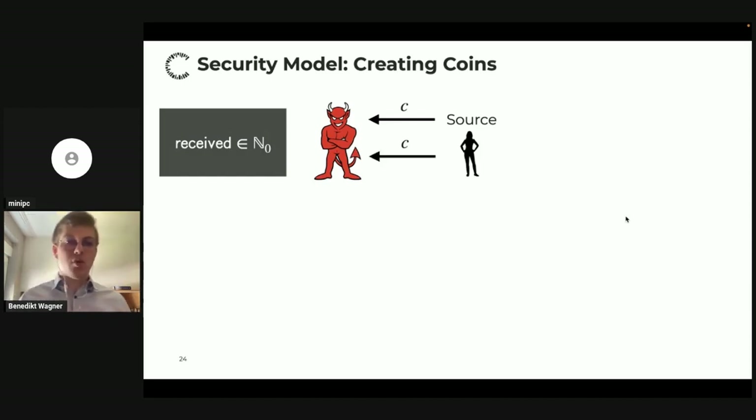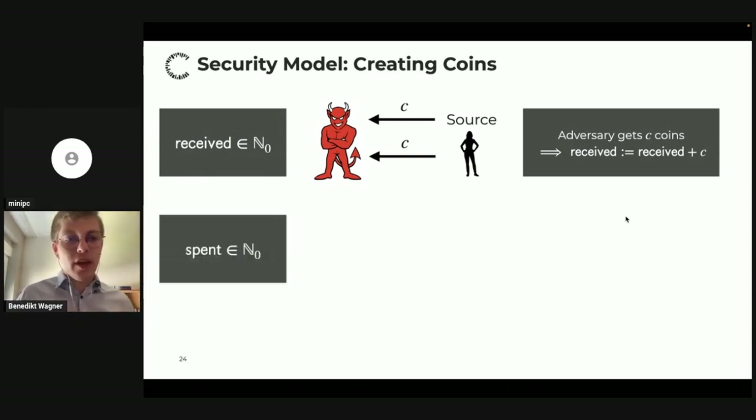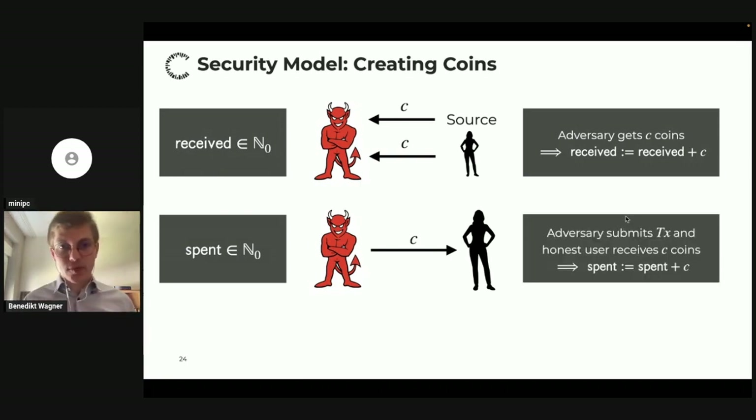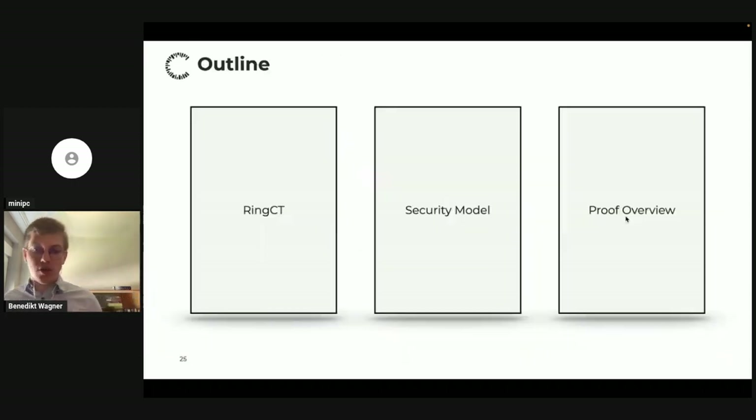What does creating coins mean? We track a variable 'received' measuring how many coins the adversary has received throughout the game — from source coins, corrupted users' coins, or transactions spent to the adversary — and a variable 'spent' measuring how many coins the adversary spends to honest users. If at any point 'spent' is larger than 'received', the adversary has spent more than he ever received, meaning he must have created coins. In that case, the adversary wins.